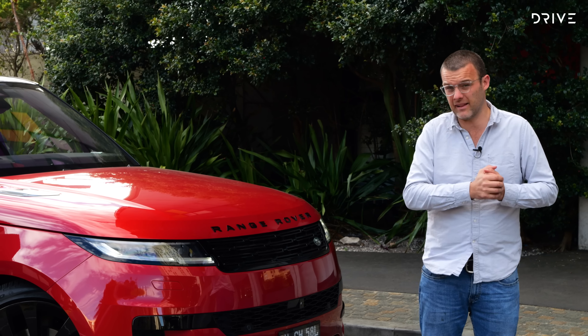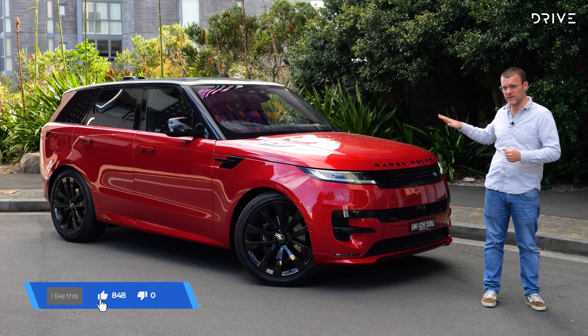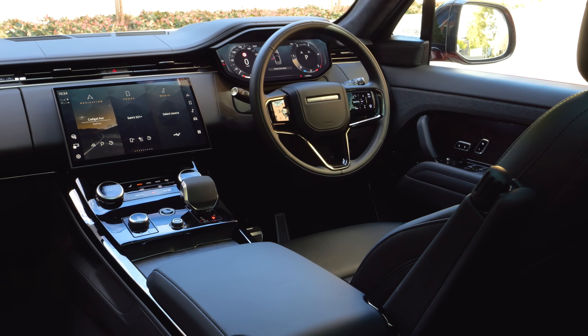You would expect the interior of a $200,000 Range Rover to be a nice place to spend a lot of time, and thankfully it is. There is a really nice look and feel going on here, and the build quality up front feels good. I really like this infotainment display — it's got a slight curve to it. This is Land Rover's new operating system, which you'll see on Defenders and other models. It's a great operating system. You've got wireless Apple CarPlay and Android Auto, plus digital radio, navigation, and a whole host of other features. There's a nice haptic touch feel. It's fast to react and it's very good.